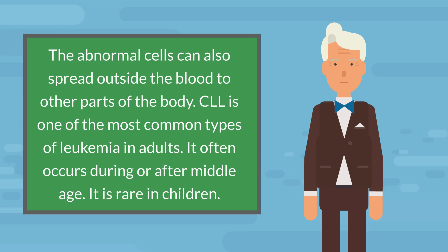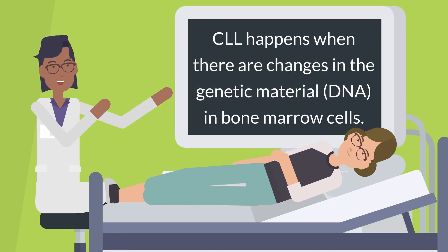CLL is one of the most common types of leukemia in adults. It often occurs during or after middle age and is rare in children. CLL happens when there are changes in the genetic material, DNA, in bone marrow cells.